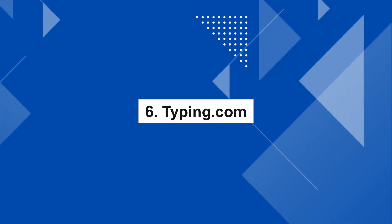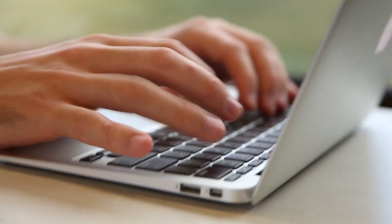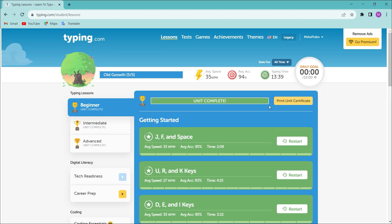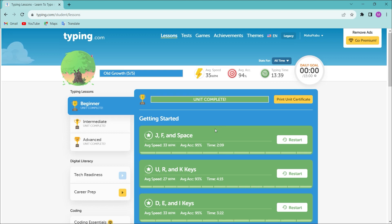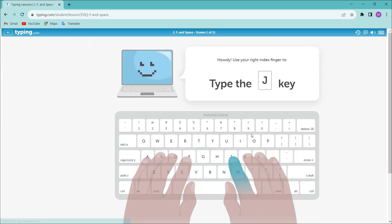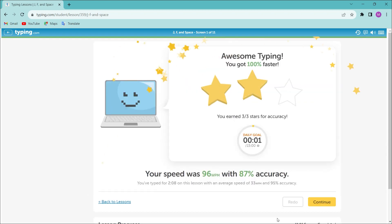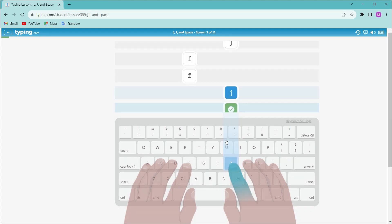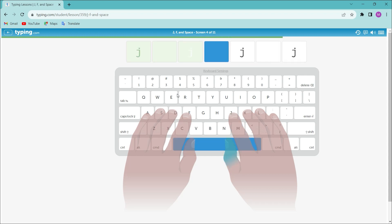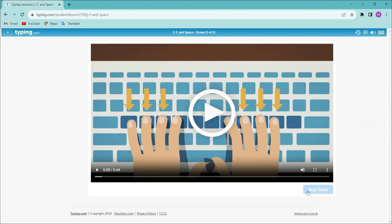Number 6: Typing.com. This website helps you practice and improve your typing skills. You can choose between beginner level or advanced level lessons. It provides complete typing lectures so you can practice in a fast and structured way, with lessons you can complete daily.